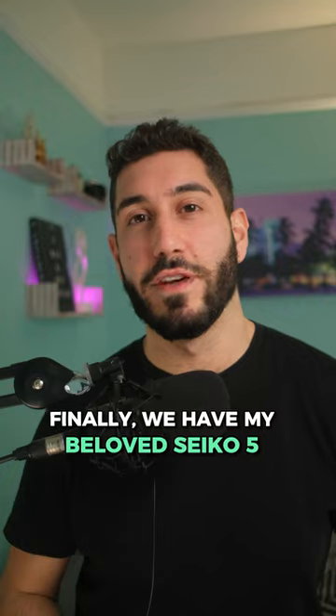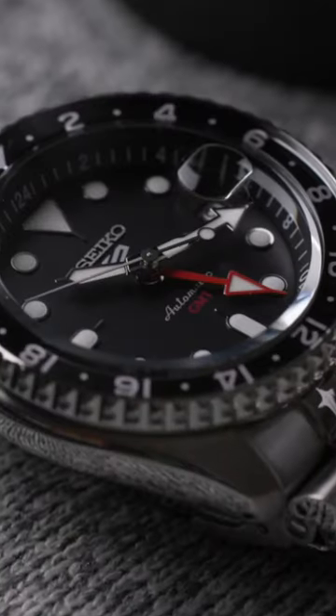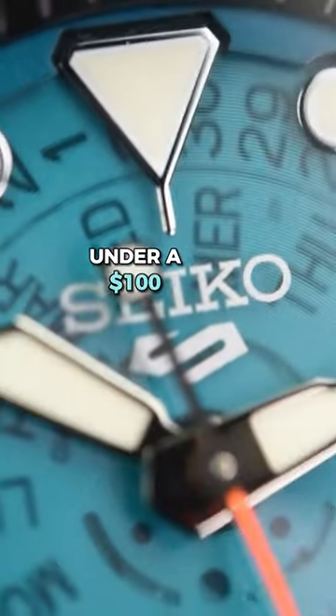Finally, we have my beloved Seiko 5, the watch that helped get me into the hobby and is one of the most affordable automatic watches you can get. Seiko really focuses on the finish of their watches, even at their entry-level price points, so it doesn't look like a cheap watch, even though you could find many of them for under $100.